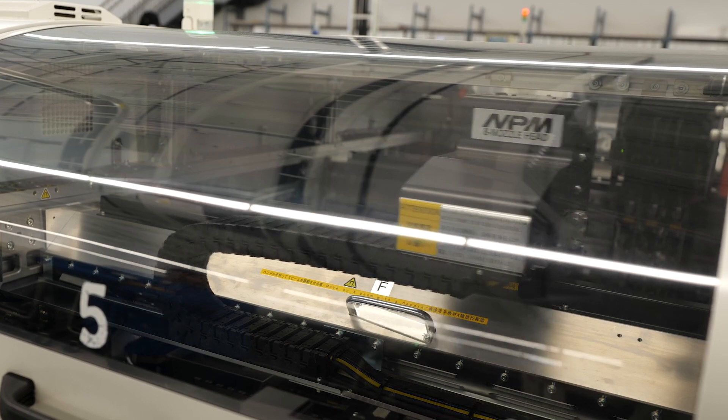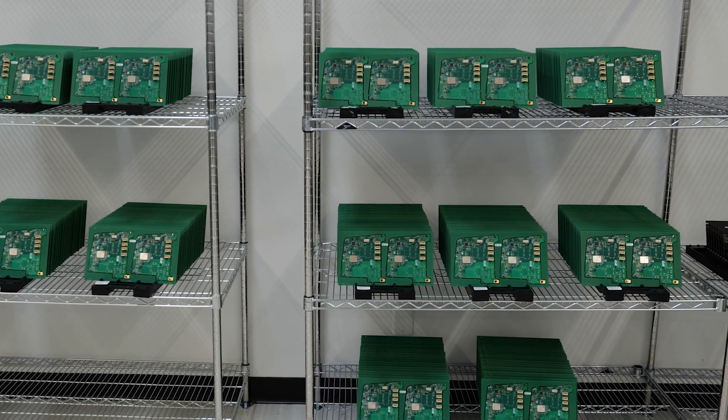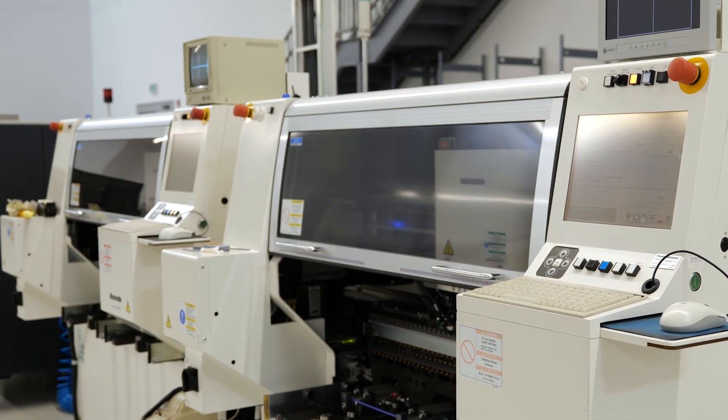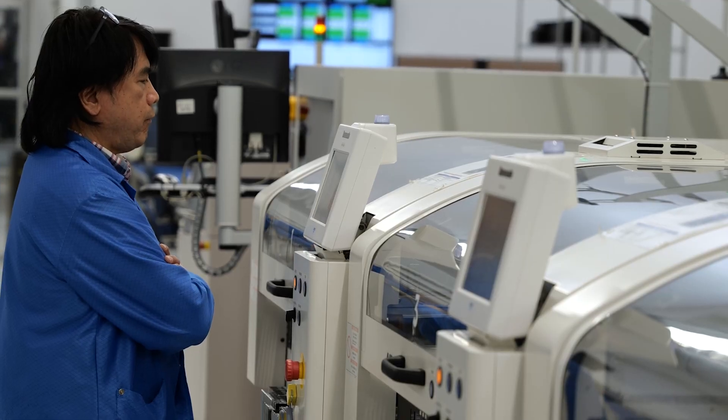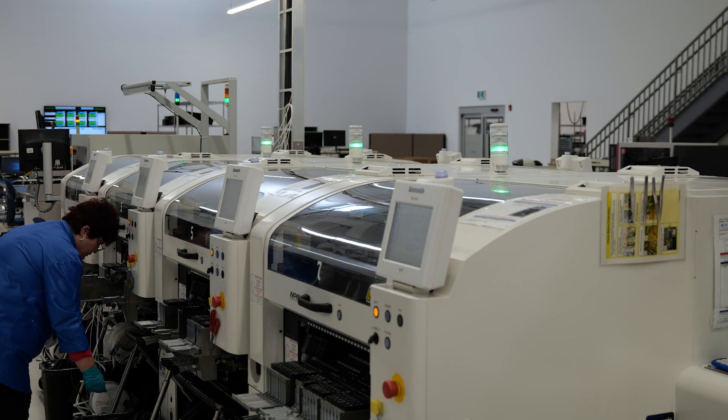The technology moves very rapidly and our customers' designs have to adapt to service the needs of their customers. So we're seeing a lot more demand for new product introductions and also shorter cycle times. We've got to make sure that our equipment is able to handle changeovers very quickly from one product to the next, and we have to be very flexible in the way that we carry out our operations.